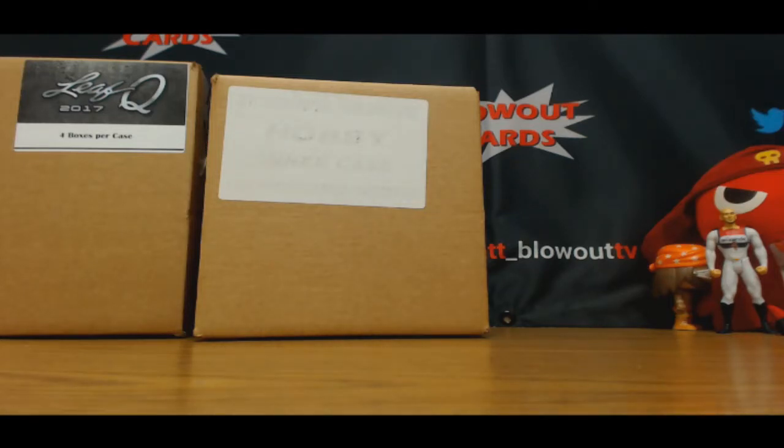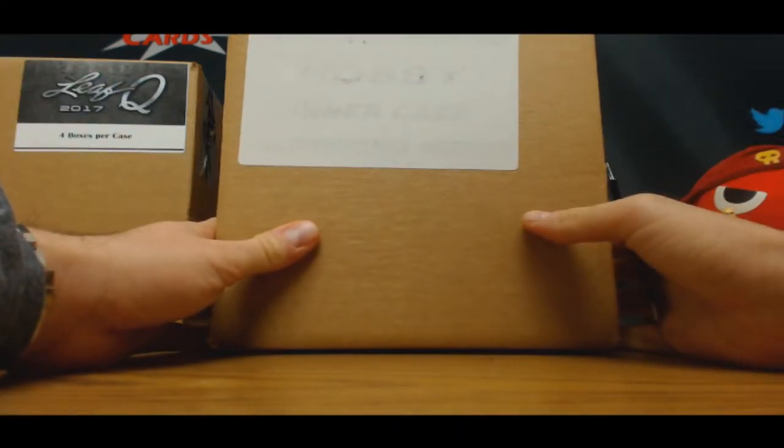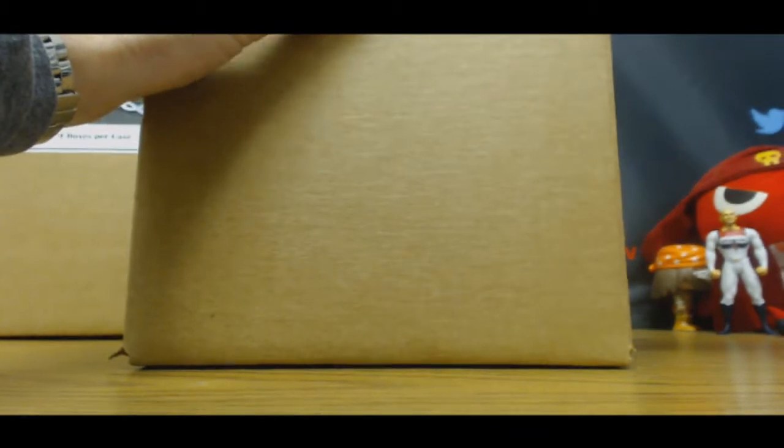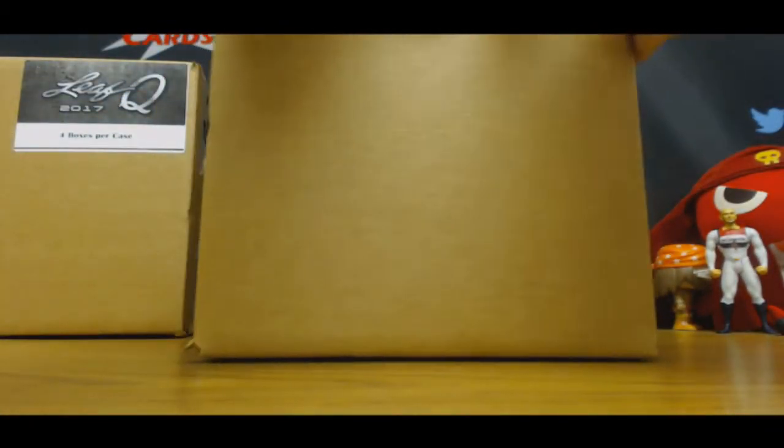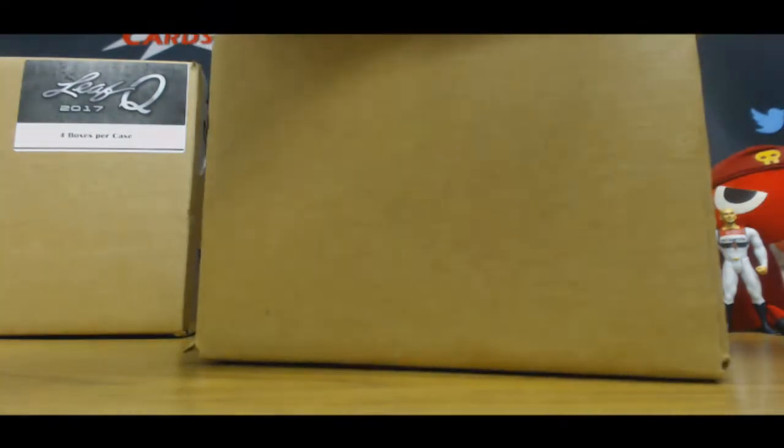Alright guys, next up we got Miami 2017 here. It's gonna crack a 10-box case of 2011 Panini Prime Signatures football. This is part of our Black Friday specials waves that keep hitting the website. Pick this one up at a great price.